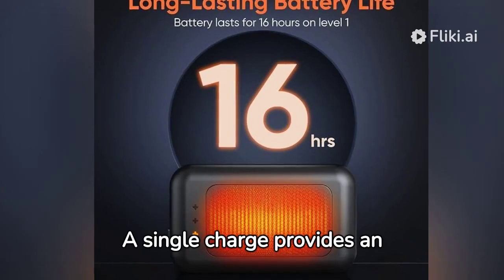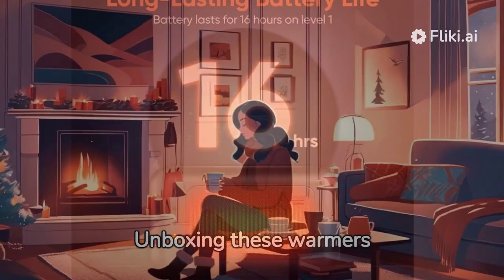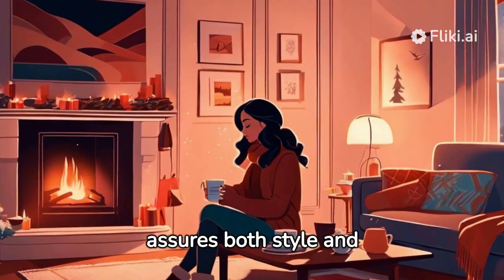A single charge provides an astonishing 16 hours of continuous use. Unboxing these warmers feels like unveiling sleek, tech-infused hand muffs. Their design assures both style and comfort.